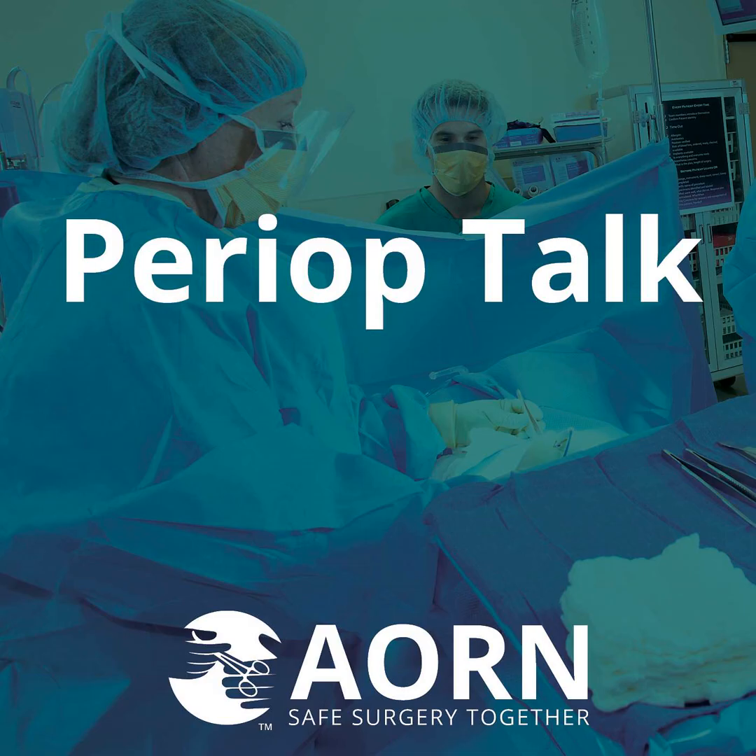Welcome to PeriopTalk, making surgery safer one podcast at a time, with brief, practical information for you to take back to the OR. I'm Lisa Spruce, Senior Director of Evidence-Based Perioperative Practice at AORN. I'm Renee Wright, Perioperative Practice Specialist here at AORN.